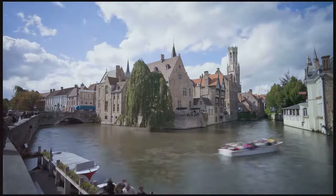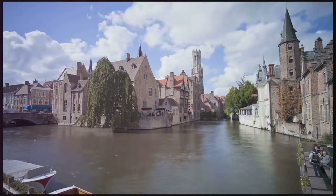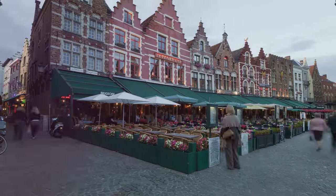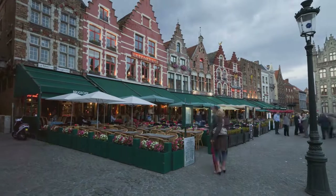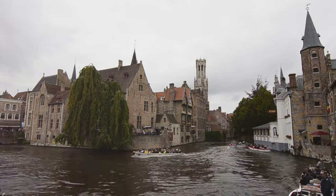What truly sets the historic center of Bruges apart, however, is its status as a UNESCO World Heritage Site. This recognition is a nod to the city's well-preserved heritage and its timeless allure. A stroll or a boat ride through the historic center is like stepping back in time.